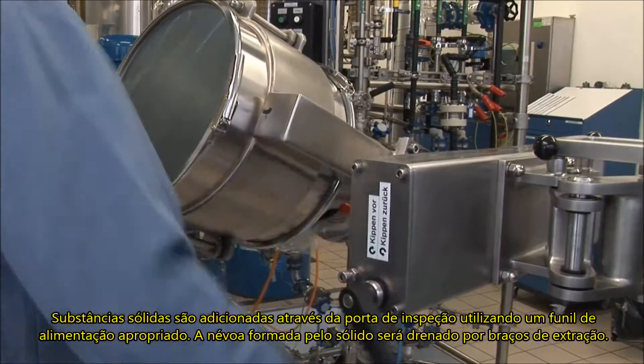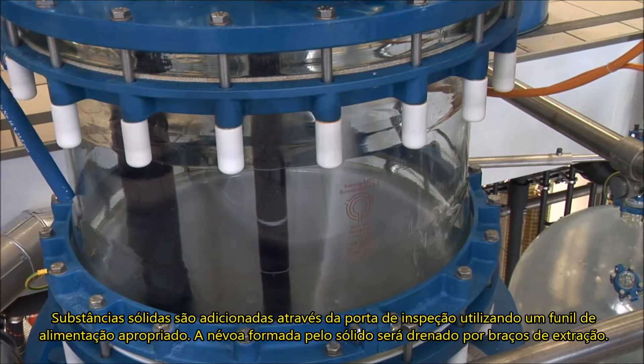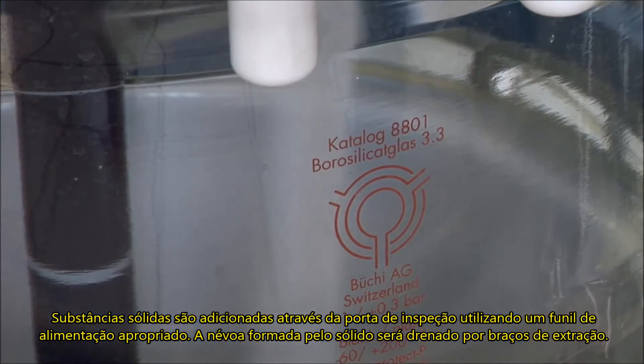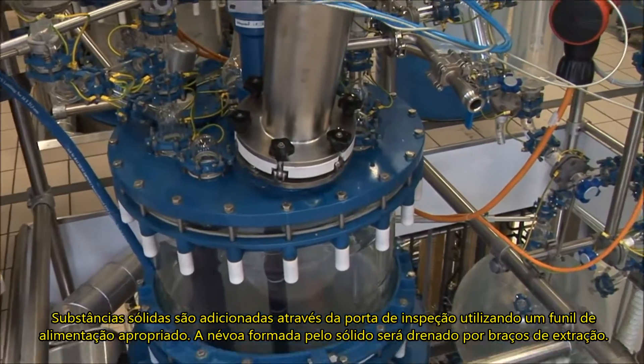Solids are added to the reactor through the hand hole or inspection port. The use of a feeding funnel is often appropriate. Rising dust is withdrawn by suction with extraction arms at its source.